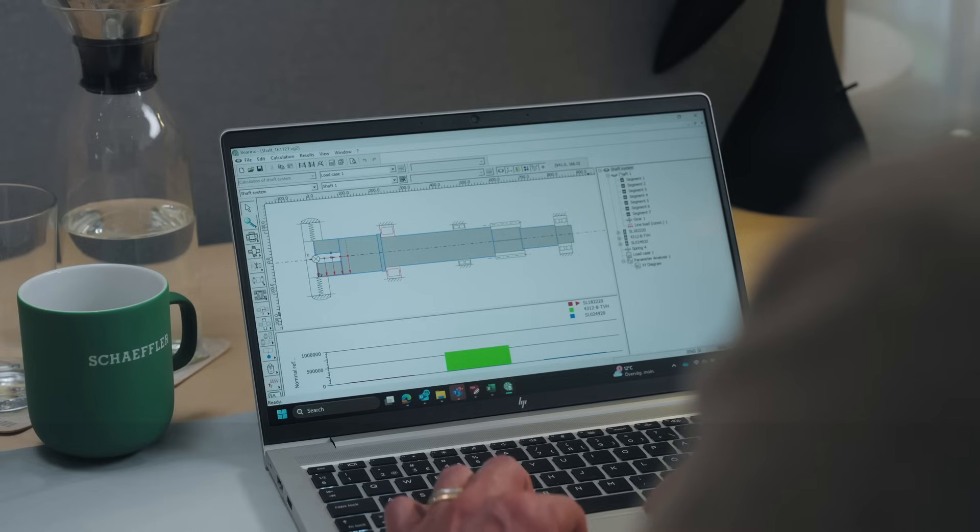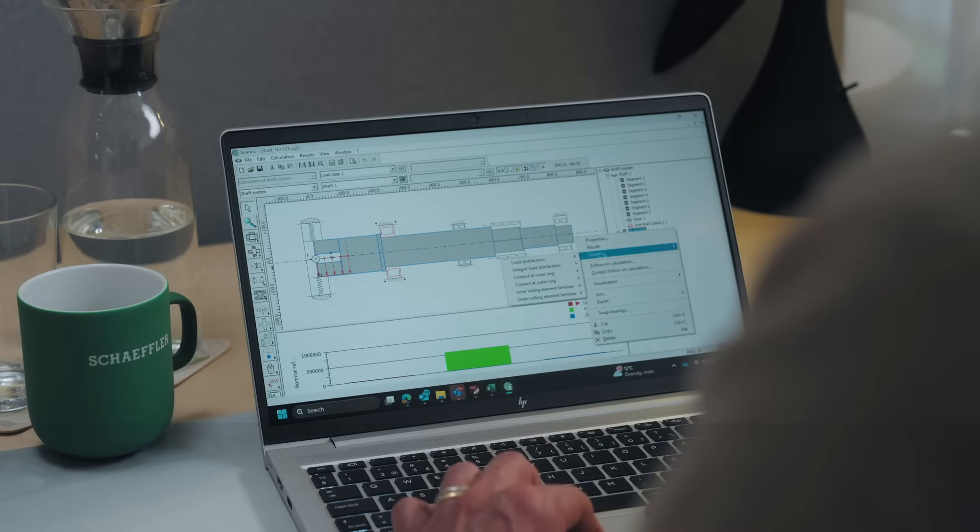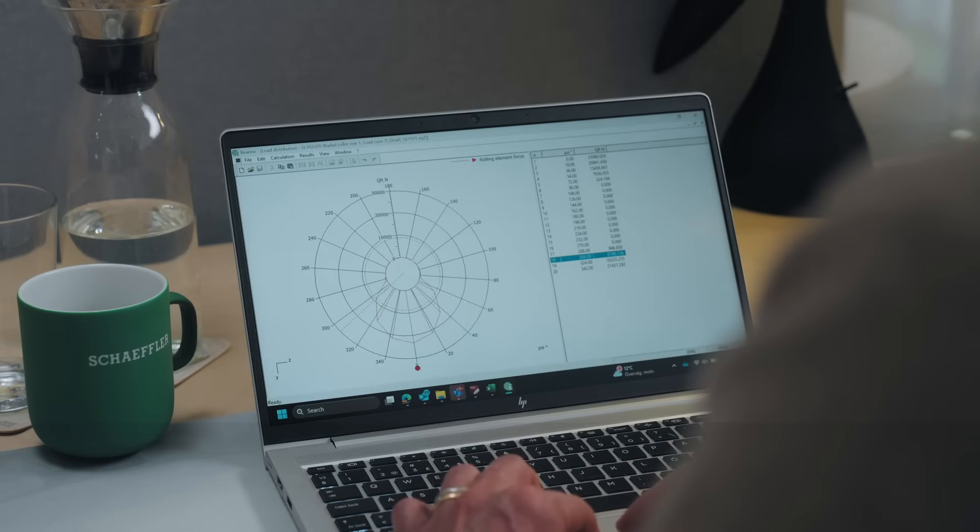That's correct, Linda. And one of Schaeffler's best tools is called BearingX. With this tool we can analyze load distribution, misalignments, surface quality influence, and shaft deflection. Also the influence of temperature and bearing fits in the bearing seat, to ensure that it will perform optimally in its environment. This allows us to predict performance, optimize rating life, and avoid failures. Instead of just relying on catalog data, we conduct a simulation based on the customer-specific application requirements.